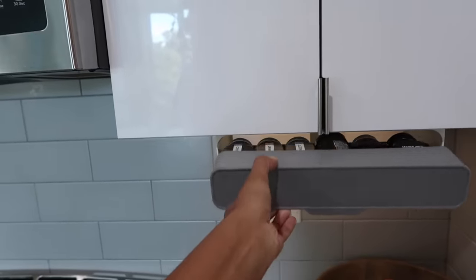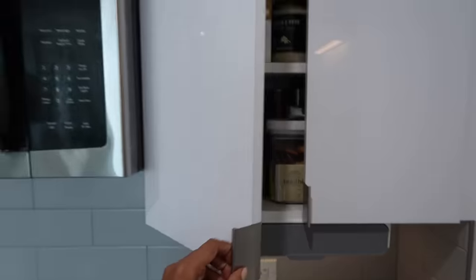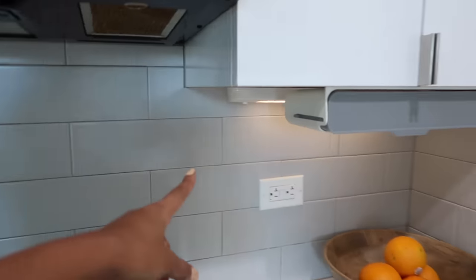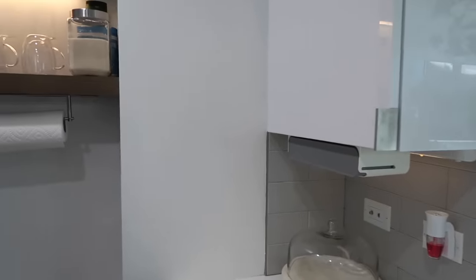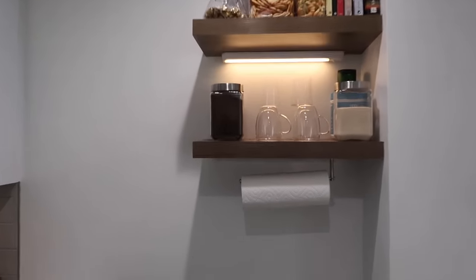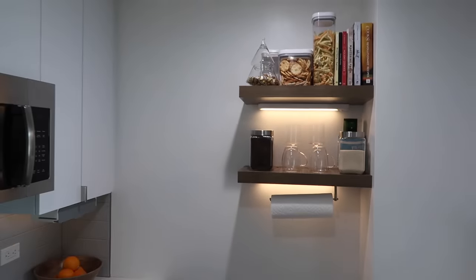This spice rack is one of my favorites — from HomeGoods, also sold at the Container Store. You basically put your spices there. We also have these under-cabinet lights from Amazon, another slide-out spice rack, and since we don't have an actual pantry I wanted to add more storage. We installed these shelves from Home Depot in a dark wood color — the size is perfect and matches the neutral tones.